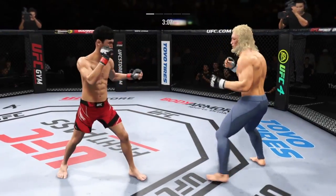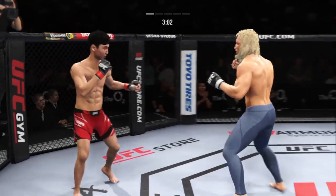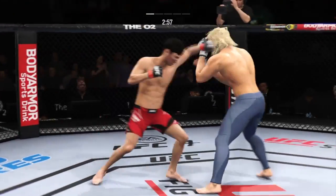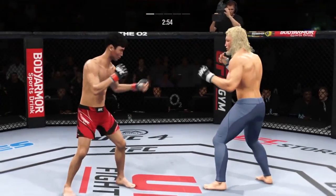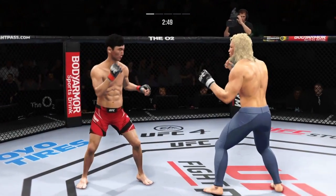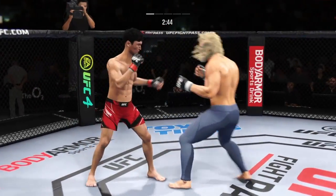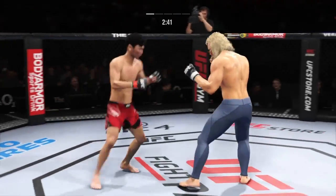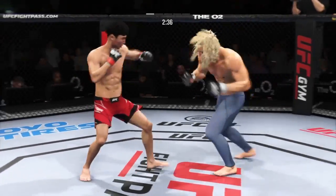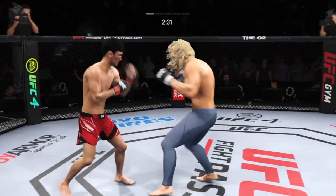Just over three minutes to go in round one. He's got that right hand going tonight, DC — connected with it there. He's throwing so many left jabs to throw that right punch straight down the pipe. It's unreal.